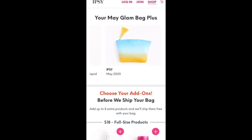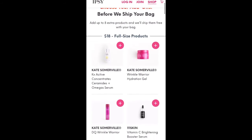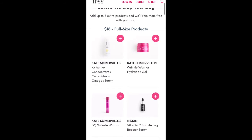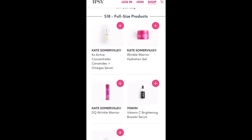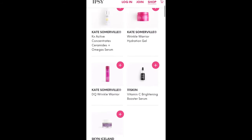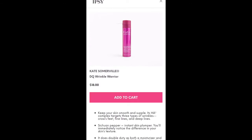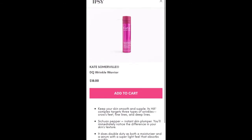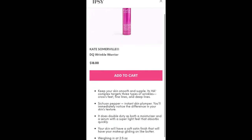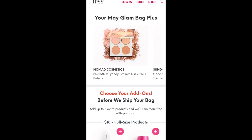Here are the add-ons available for the month of May. These are the $18 full-size products, which are normally things in the Glam Bag Ultimate but also items they feel have a higher retail value. There are three Kate Somerville products, which is awesome. I believe that's the same serum that came in BoxyCharm recently. We've got a Wrinkle Warrior Hydration Gel and a DQ Wrinkle Warrior — I think DQ is Dermal Quench — a serum that retails for $98. So even though it's an $18 add-on, it's a $98 value.